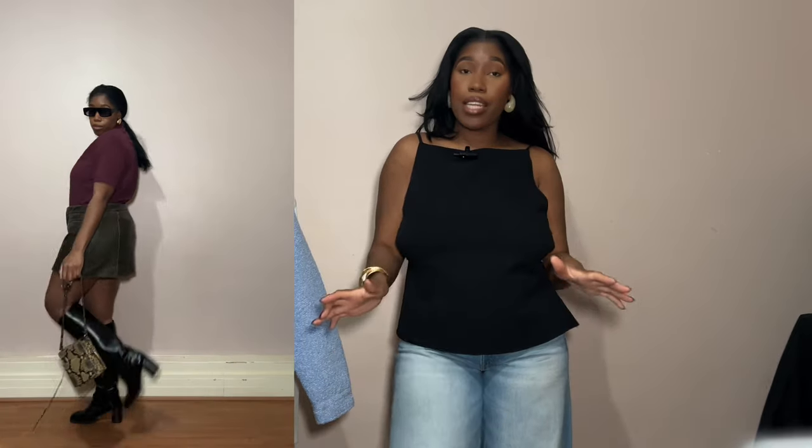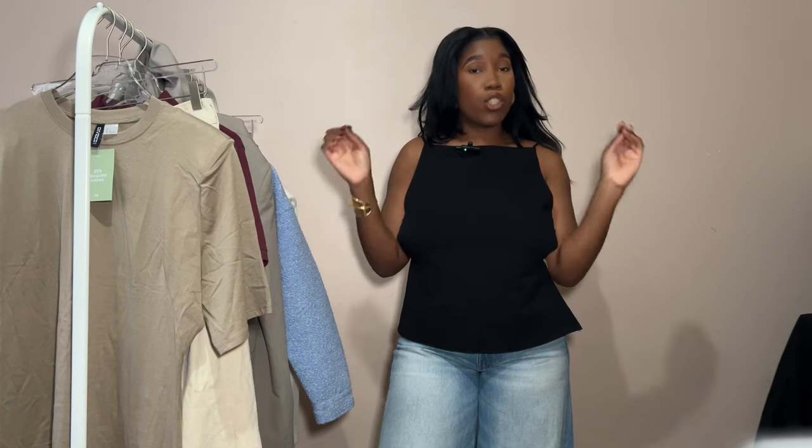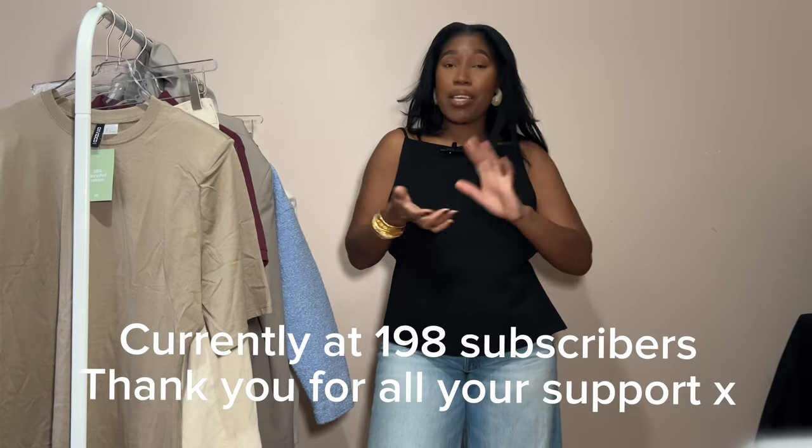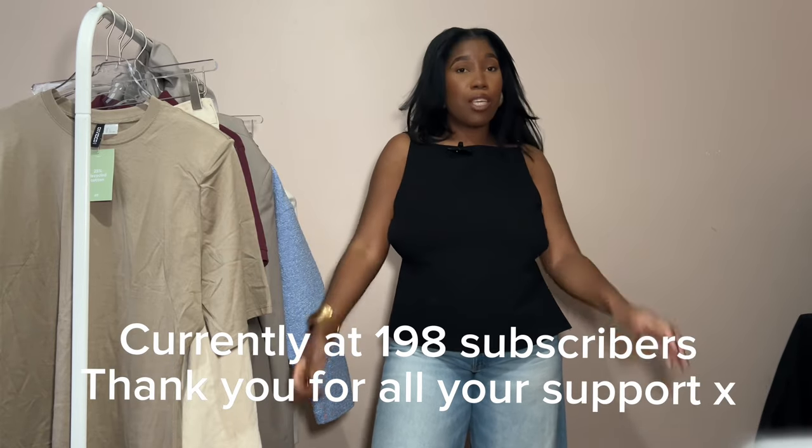That's the end of the haul! If you enjoyed this video, let me know in the comments what your favourite item was and what you're adding to your wardrobe for spring. A shop-with-me video is coming soon. All available items are linked below, with similar pieces too. I update the community board on YouTube when things come back in stock. Thank you for subscribing — we're almost at 200! See you in my next video, bye!